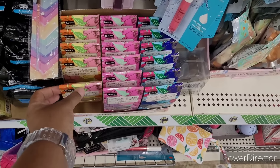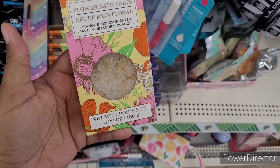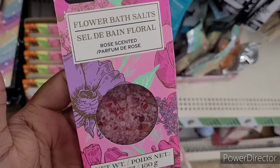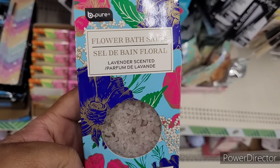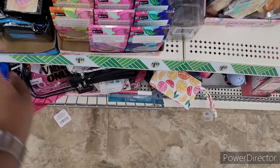Over in the bath section I see some new bath salts by Be Pure. It says flower bath salts — orange blossom scented, rose scented, and lavender scented right here. They are so fragrant, oh my gosh! I think the orange blossom smells the best in my opinion. Yeah, those are new.